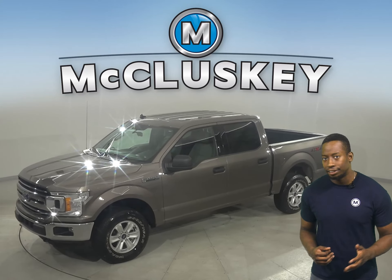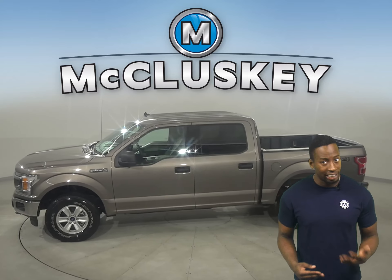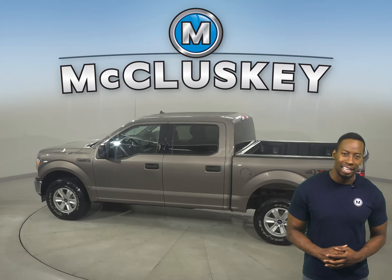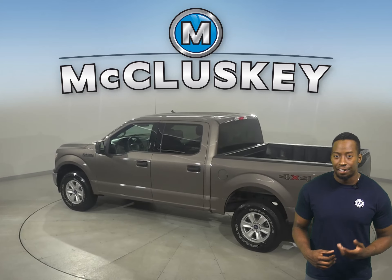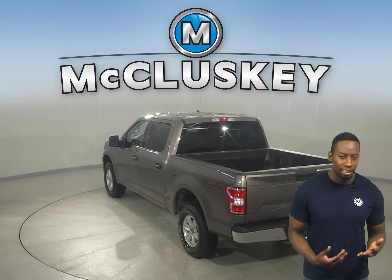If you're looking for an excellent truck to be your next daily driver, then take a look at this 2020 Ford F-150. There's four-wheel drive, ABS brakes, and traction control for added safety. You'll even have a backup camera to make parking and reversing a breeze.